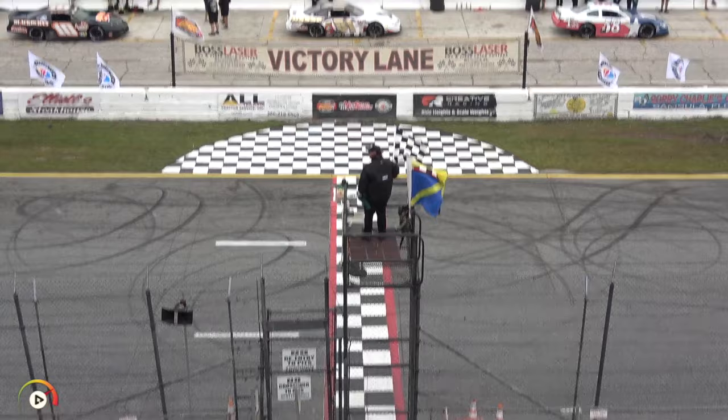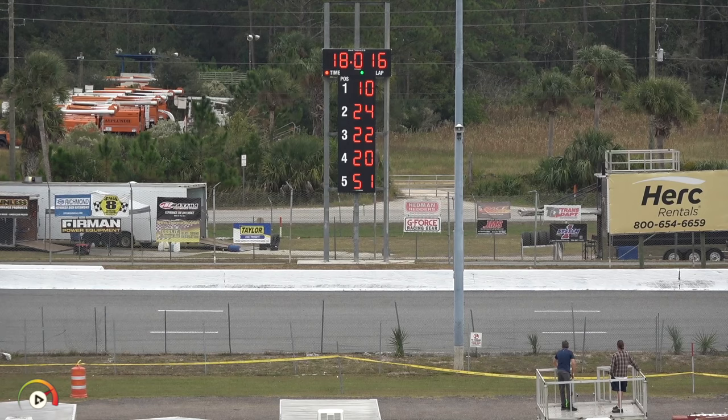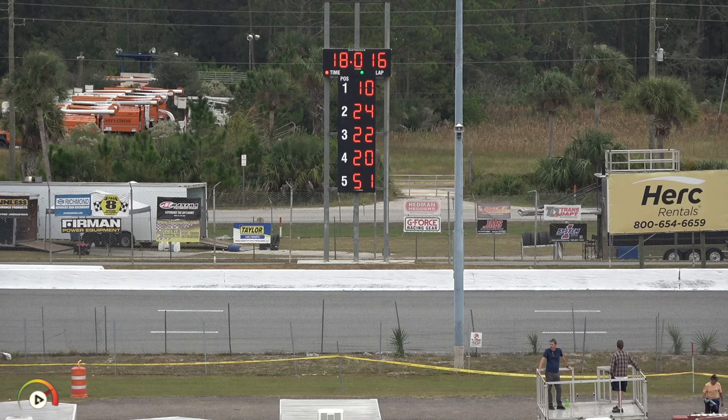Brad May actually slows up on lap number two — an 18.016 — that'll keep car number nine in the seventh position for now. As is tradition with the Florida Governor's Cup, there's no invert in this race. With 200 laps to make your way through the field, you don't need an invert to make for a good race.